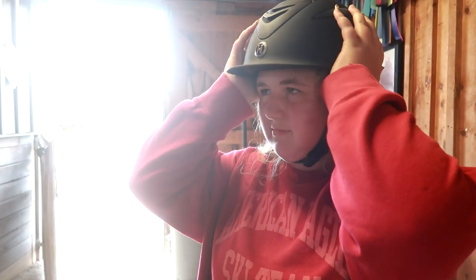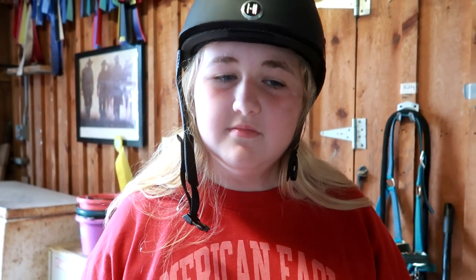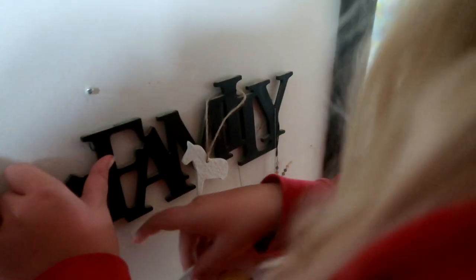The helmet is supposed to sit about two or three fingers from your eyebrows, so it's not sitting properly. Sophie can't ride today — the lesson was canceled. She says she's been waiting all week. The trainer said she could come tomorrow but we'll probably just wait until her next lesson. It is so dark outside — how did that happen?